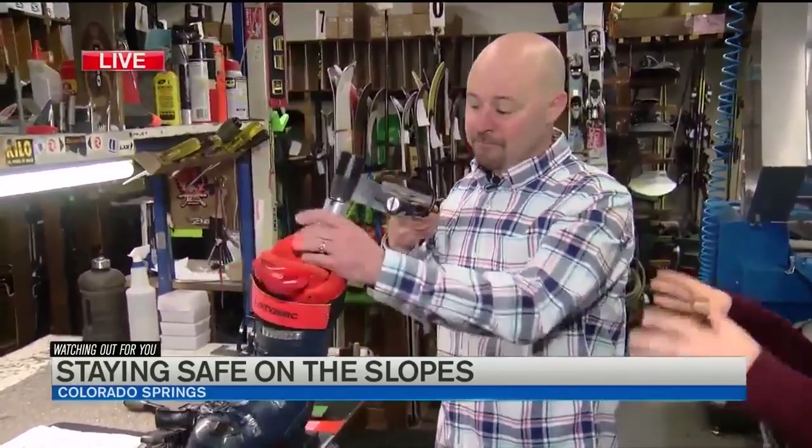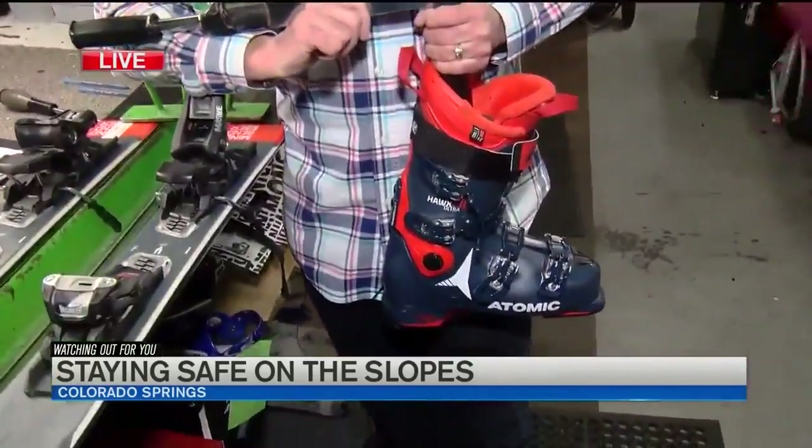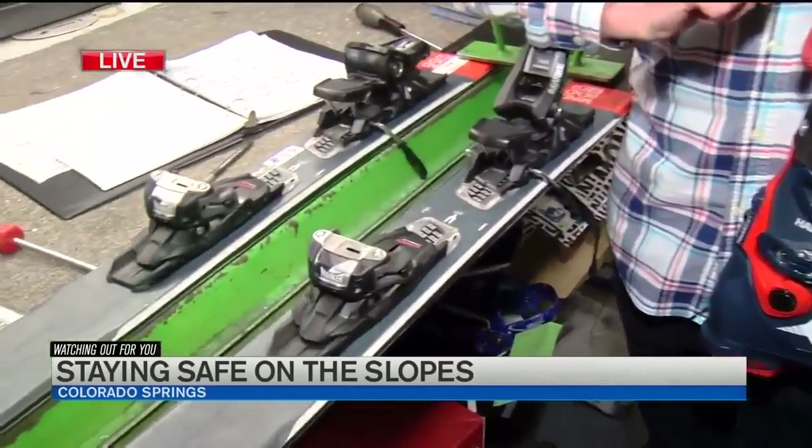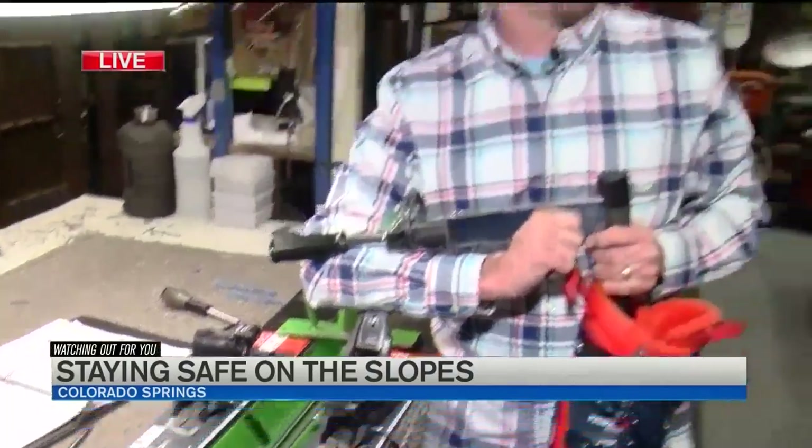And you bring up a good point — for our spring breakers, a lot of them maybe haven't been out this season yet. So this is the time for them to check that everything's up to par. Absolutely — if you're just getting up for spring break and you haven't skied many days, make sure that binding is safe. We want you to come home safely and make this as safe as we can.